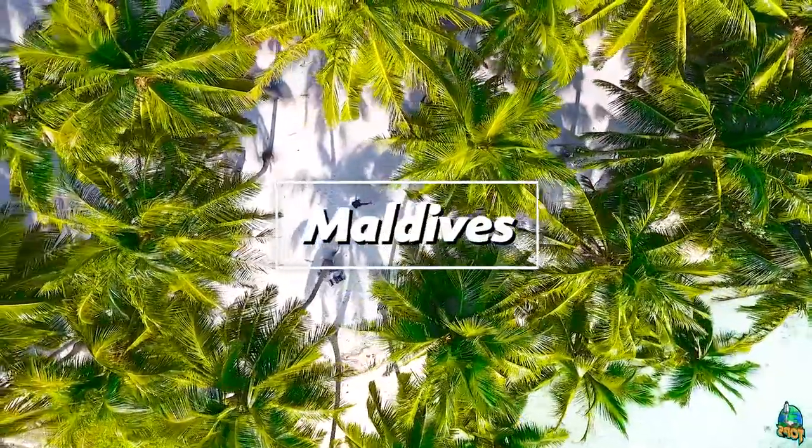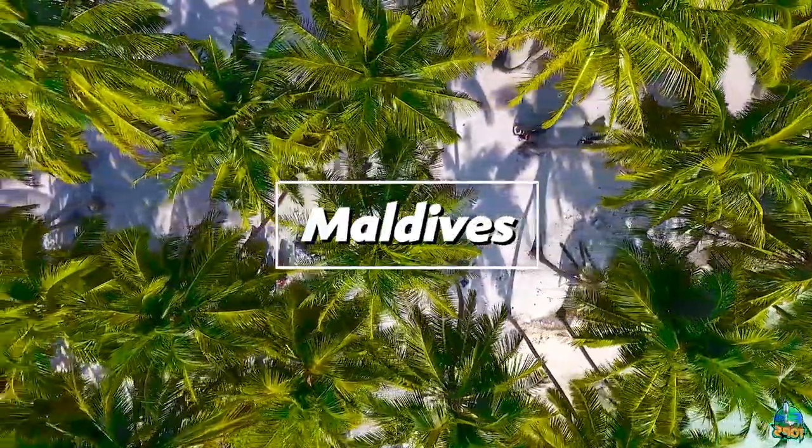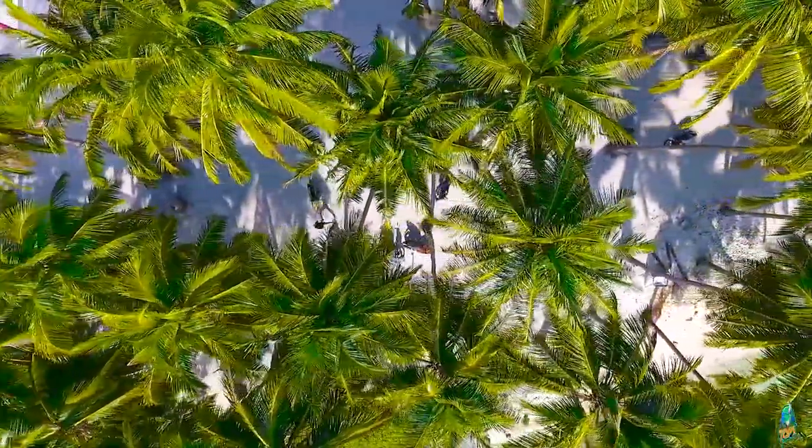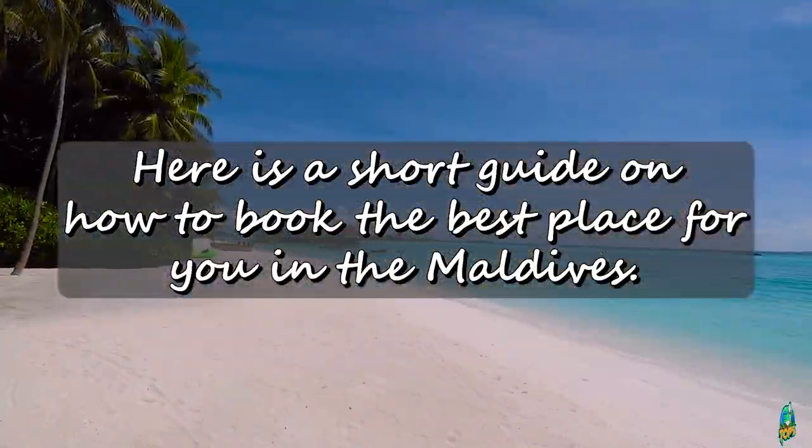Do you want to go to the Maldives but don't know what place to book? Feeling overwhelmed by the sheer amount of great-looking options? Don't worry. Here is a short guide on how to book the best place for you in the Maldives.